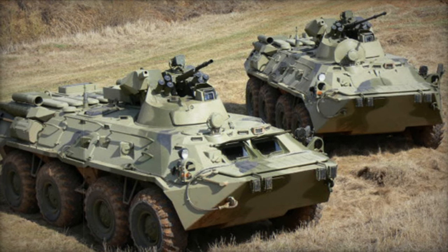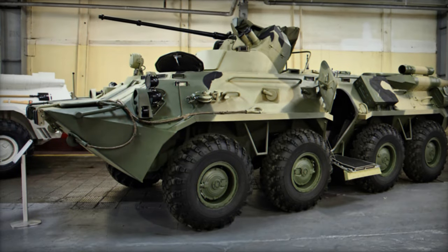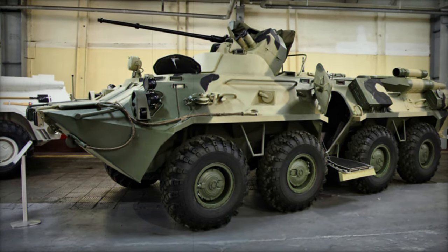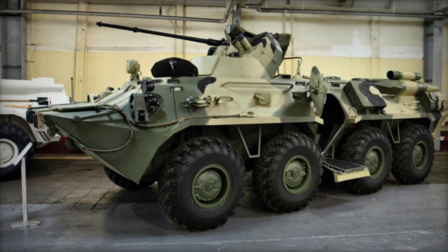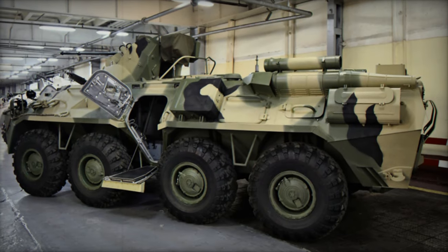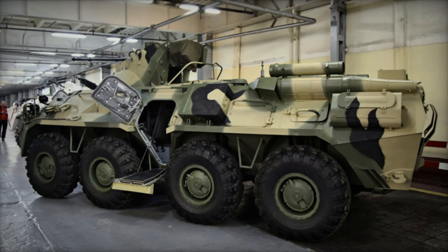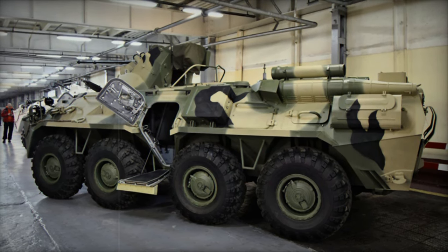Powered by a new KAM-A740.14-300 turbocharged diesel engine generating 300 hp, coupled with a manual transmission, the BTR-82 is equipped with an auxiliary power unit for system operation and battery charging when the main engine is offline. The vehicle features an improved suspension system, central tire inflation, and a self-recovery winch as standard, with optional run-flat tires enhancing operational endurance.